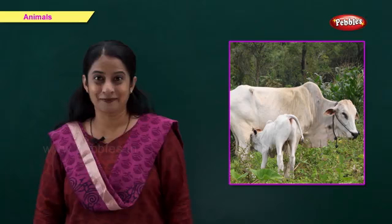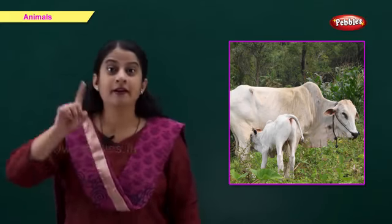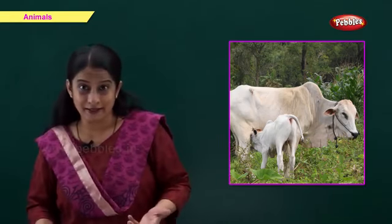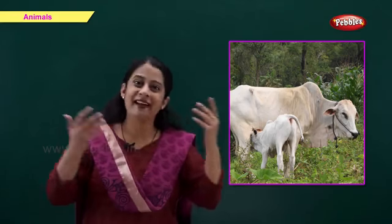This is a cow. C for cow. A cow gives us milk. Friends, we should drink milk every day.